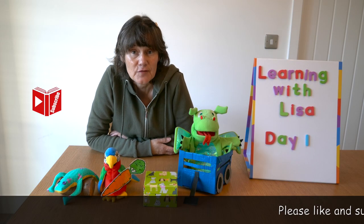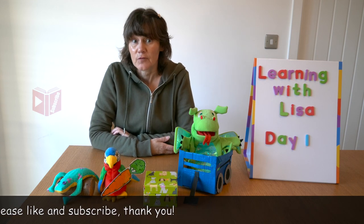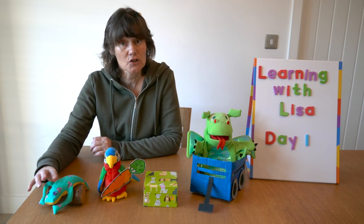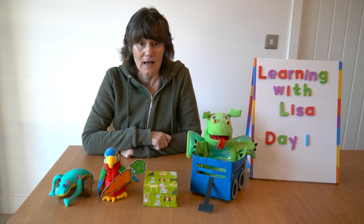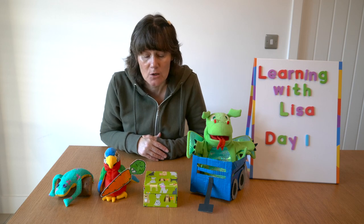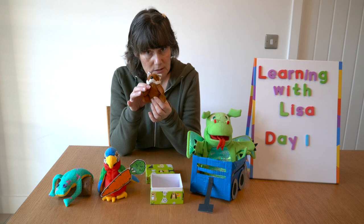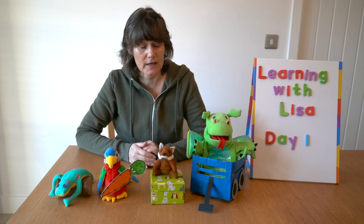Hello everybody, today is our first session on rhyme and rhythm and I brought some friends along to help. First of all I have dragon in a wagon, I have frog on a log, I have parrot with his carrot, and I have a box. I wonder what can rhyme with box — should we see what's in the box? It's Fox! I have Fox in a box.